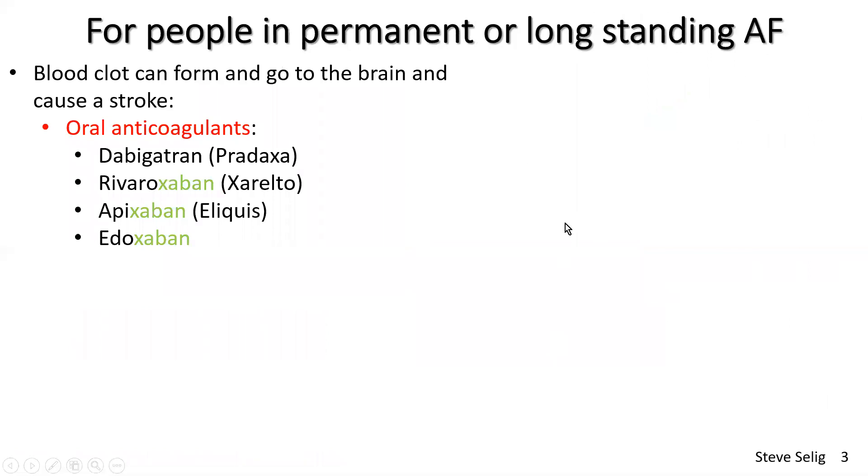I just want to quickly go over the medications provided for people with permanent or long-standing atrial fibrillation. First, dealing with the blood clot situation — we need something to prevent blood clots. In modern medicine there are four main drugs, and you'll notice that three of them end in XABAN. XA refers to factor Xa in the thrombogenic enzymatic pathway that forms thrombin needed in a clot. These three drugs block that enzyme to block the clotting cascade so that clots can't be formed.